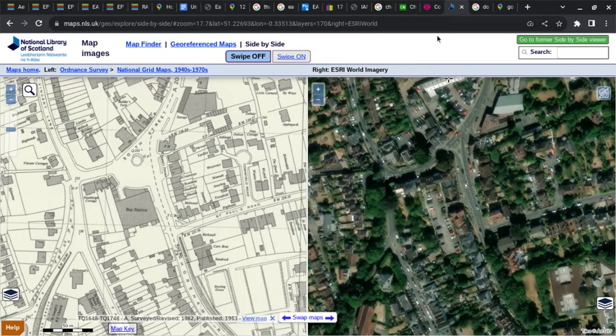Going to the National Library of Scotland side-by-side map view: this is South Street and Horsham Road, and you've got the actual garage building. The area opposite the junction of St Paul's Road is open parking combined with a bus stand. As you can see from the development on the right, the whole area was taken over, including the bus stand area at the northern end.